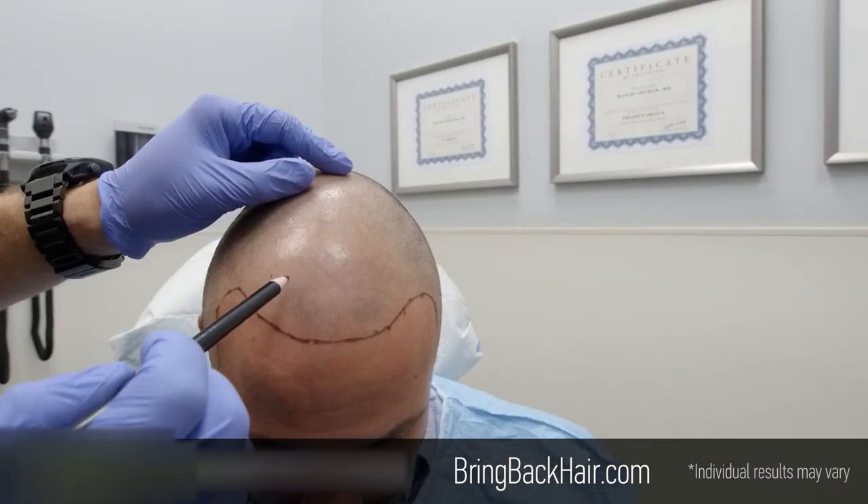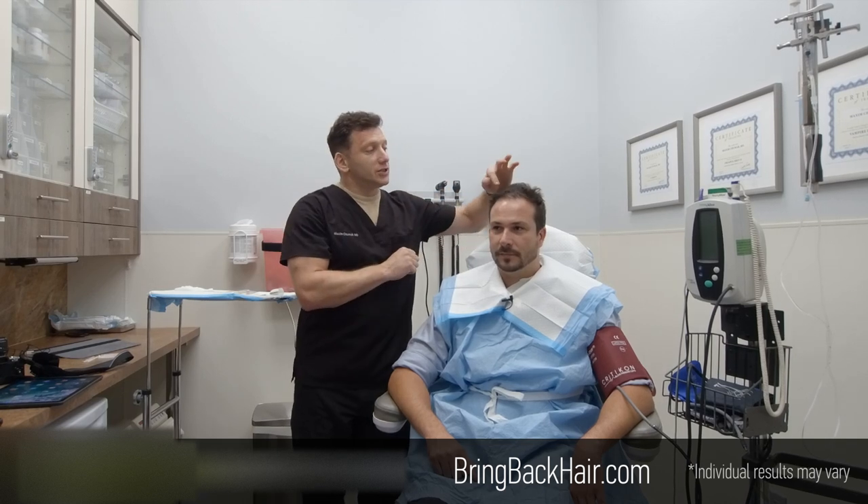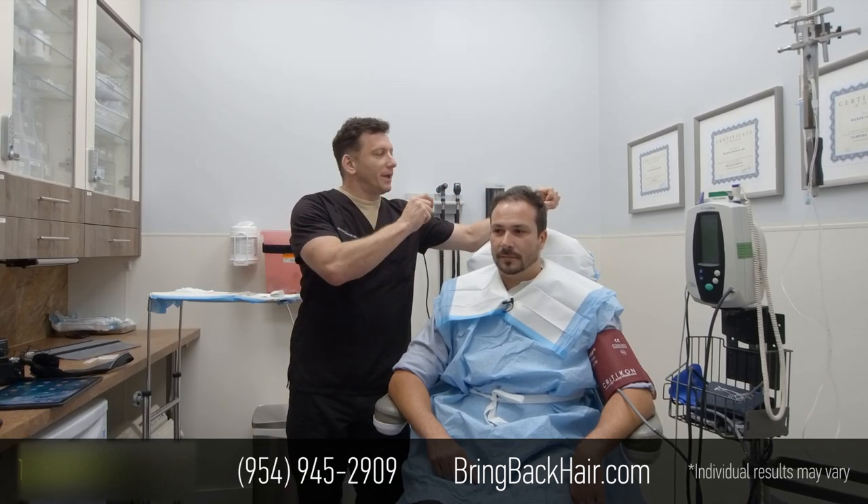We have to trim the hair first, and then we'll create a digital map. We will see every single hair follicle already existing on the scalp and prevent any injury while making the sites.